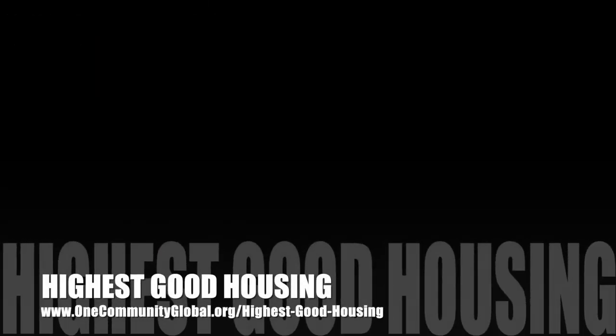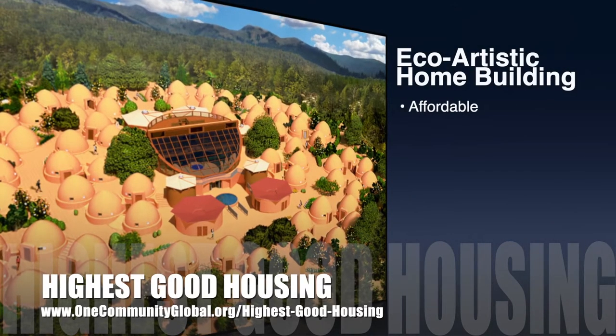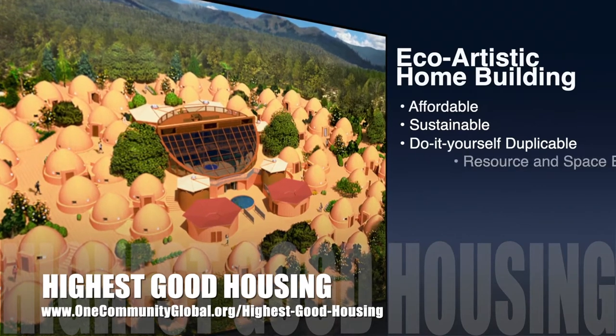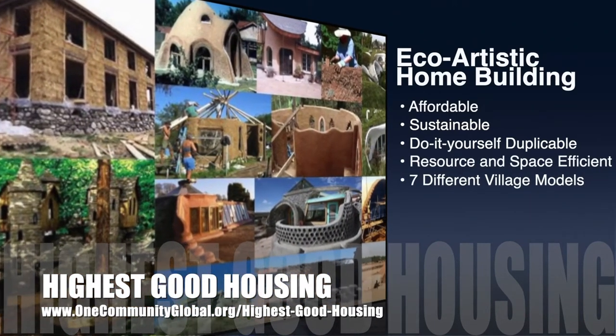The One Community approach to highest good housing is eco-artistic home building that is affordable, sustainable, do-it-yourself, duplicable, and resource and space efficient — consisting of seven different sustainably constructed village models.